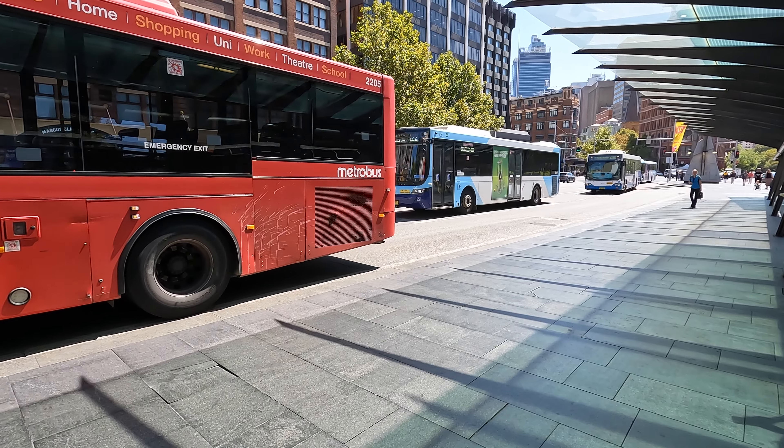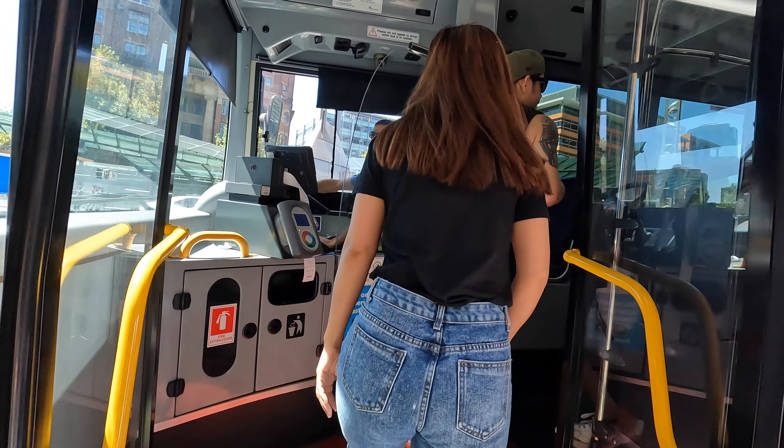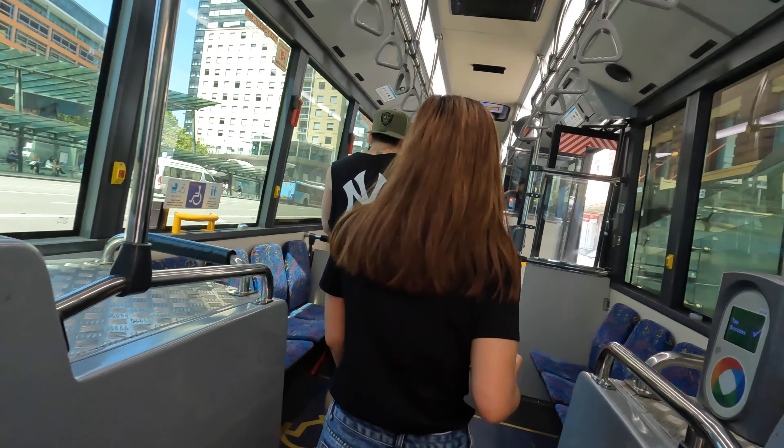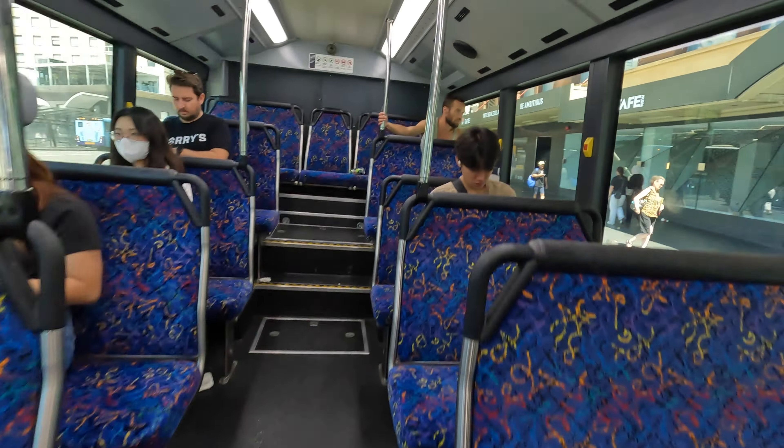Sydney has a very widespread bus system, which allows passengers to easily travel around the city as well as to the inner suburbs. You tap on when you board, but remember to tap off when you get off the bus, or you'll be charged the maximum fare.